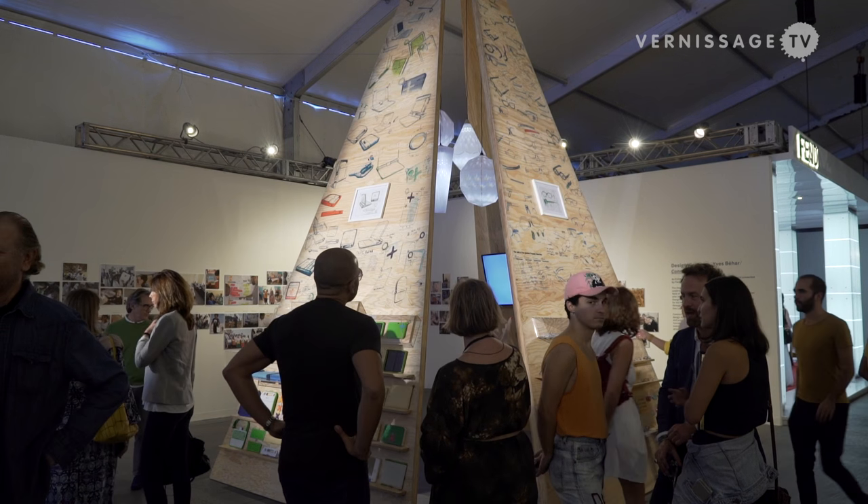Everything from the One Laptop Per Child to the eyeglass program we're doing in Mexico, to the Puma Clever Little Bag, and the work we do with Herman Miller — which is about affordable furniture but also low carbon footprint and a cradle-to-cradle mentality. This is what we're doing today, and hopefully it will be looked upon in similar ways that some of the great historical works presented at Design Miami will be looked at in the future.